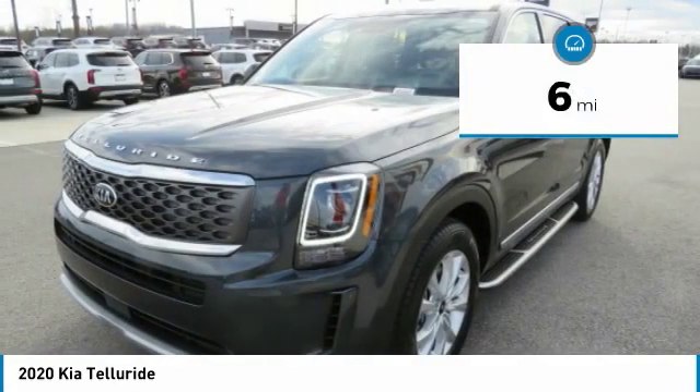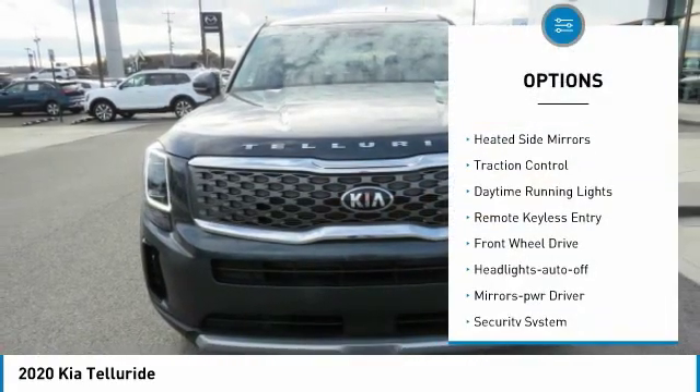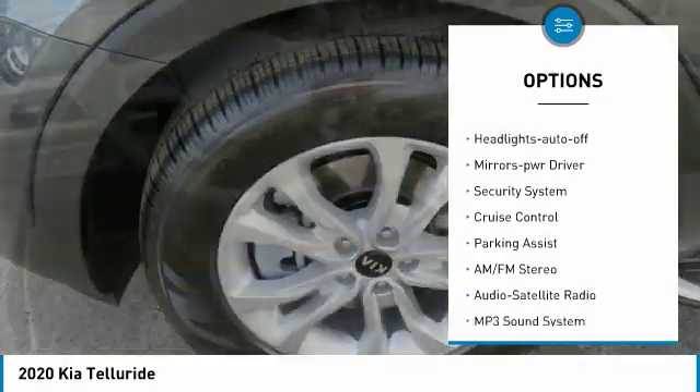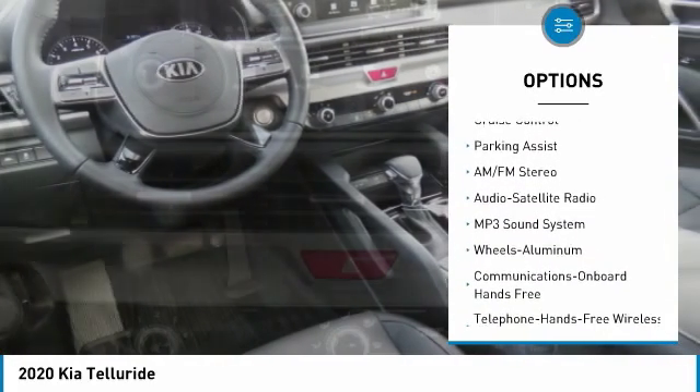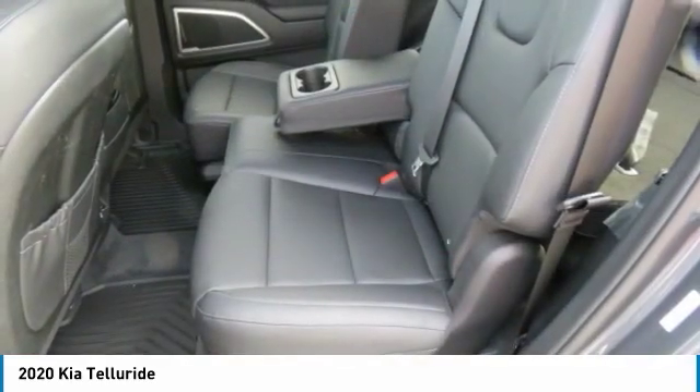This vehicle has less than 100 miles. Here are some of this vehicle's great options: aluminum wheels, heated side mirrors, traction control, daytime running lights, remote keyless entry, FWD, headlights auto off, mirror memory, security system, and cruise control.